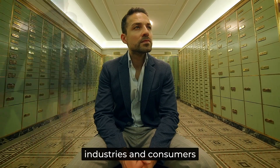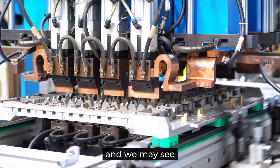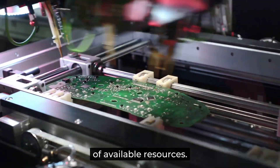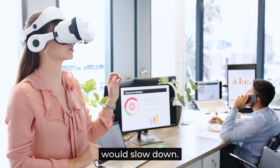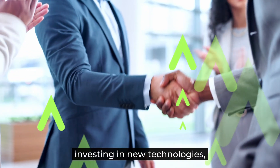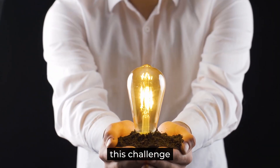Ultimately, industries and consumers will need to adapt. As demand for raw materials keeps rising, companies will have to rethink production strategies, and we may see shifts in technology to make better use of available resources. One thing is clear — without critical raw materials, modern life as we know it would slow down. The choices we make today, investing in new technologies, improving recycling, and securing supply chains, will determine how we navigate this challenge in the future.